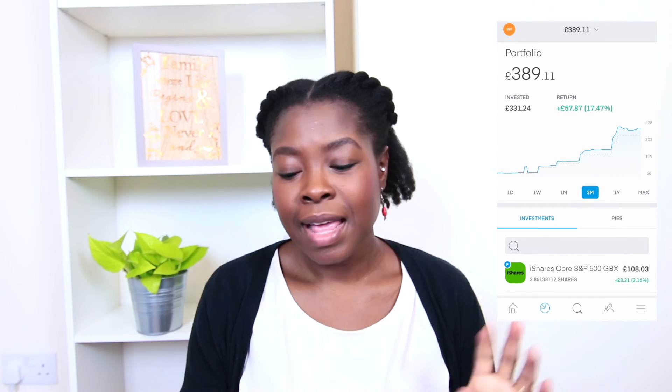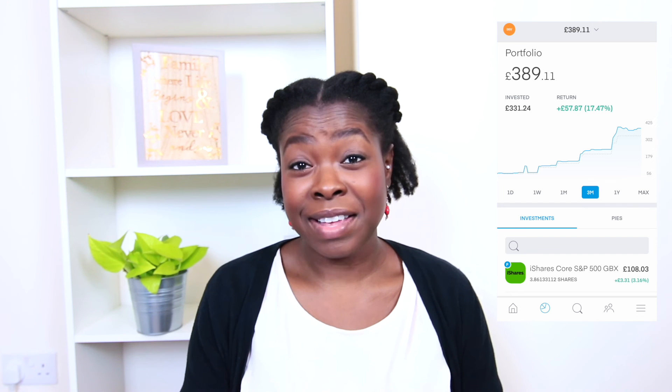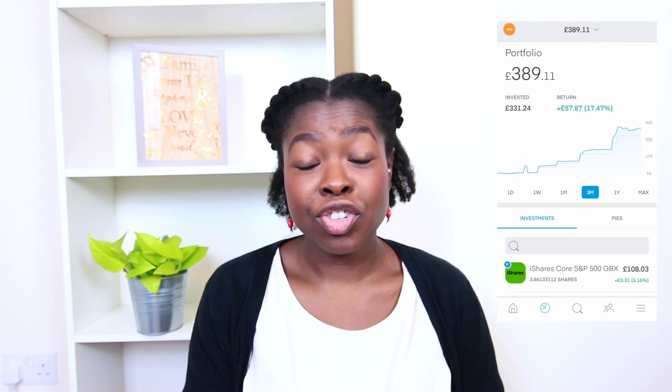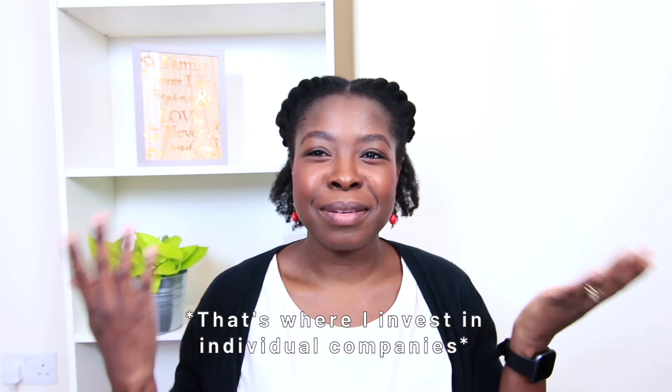I've invested £331.24 in total, my return is £57.87, and I'm up 17.47% overall. My total portfolio is worth £389.11, so I'm pretty pleased with that. That is my ETF portfolio — I only have two ETFs and I like keeping it super simple. The Global Clean Energy ETF is doing really great, no reason to change that. If you'd like to see my FreeTrade portfolio, let me know down below. Feel free to check out my other videos, and I'll see you in my next video — bye!